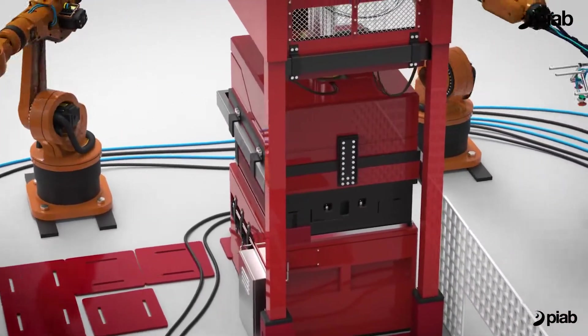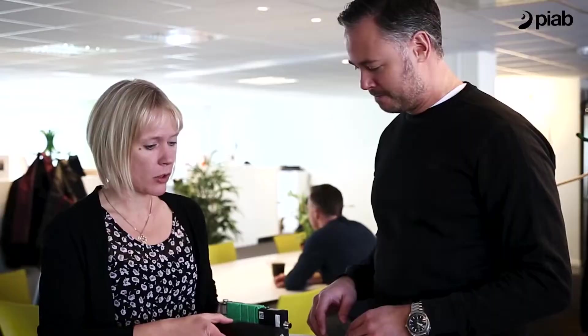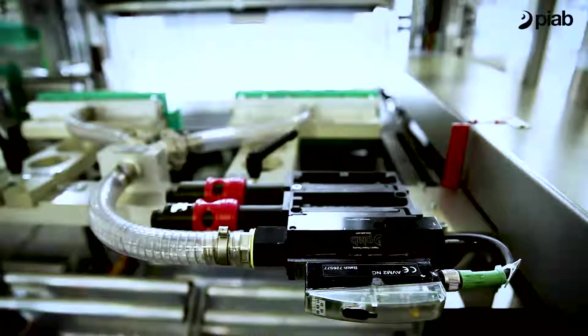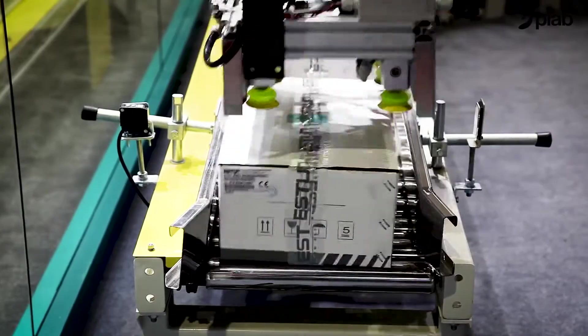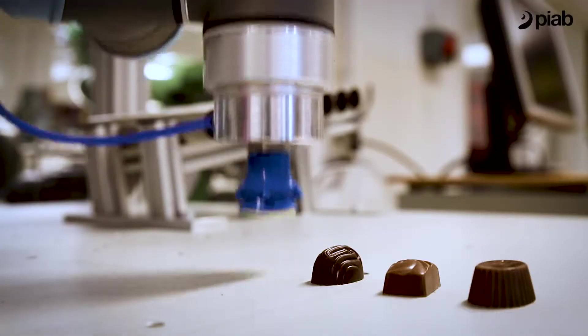Gripping and moving takes place in almost any industry, meaning that we have an enormously wide base of customers all over the world. The unique Pyab vacuum pump creates an energy-efficient and strong vacuum that can be used in multiple industries, and together with our top-of-the-line suction cups, it will grip almost any kind of product without dropping it.